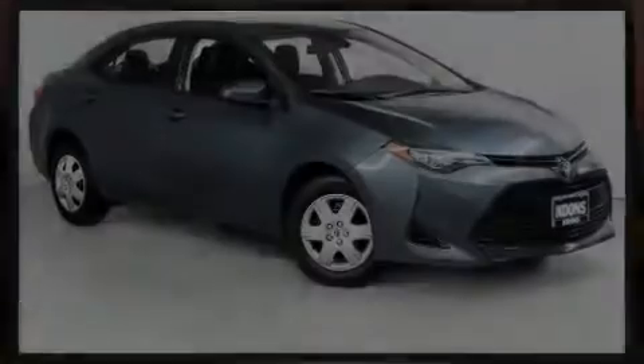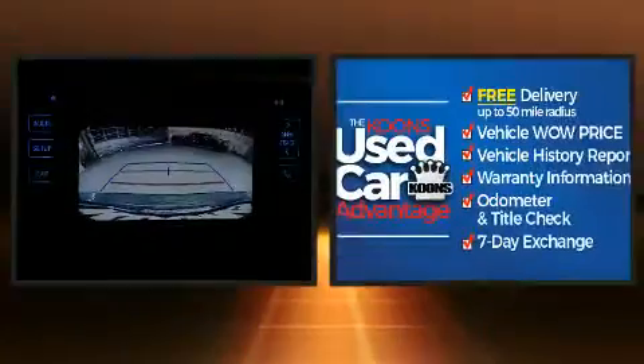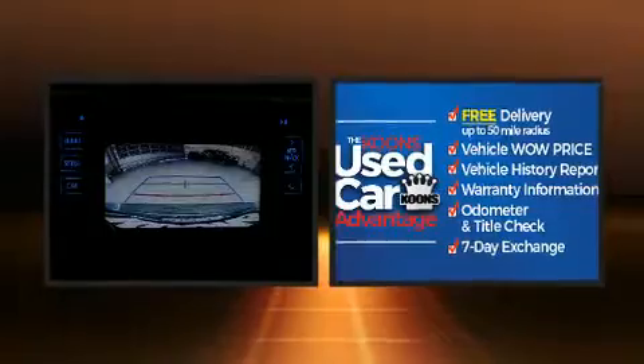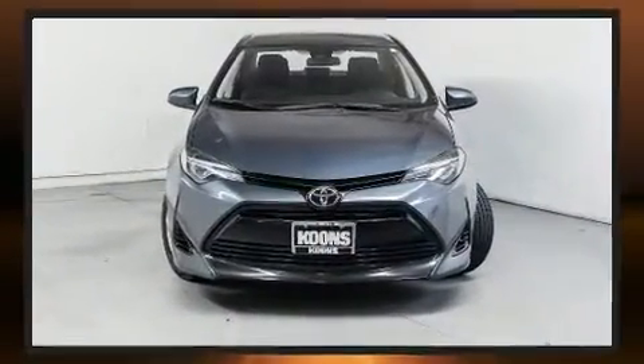Sensibility and practicality defined the 2017 Toyota Corolla. This four-door, five-passenger sedan has not yet reached the 50,000-mile mark. It features a continuously variable transmission and front-wheel drive.